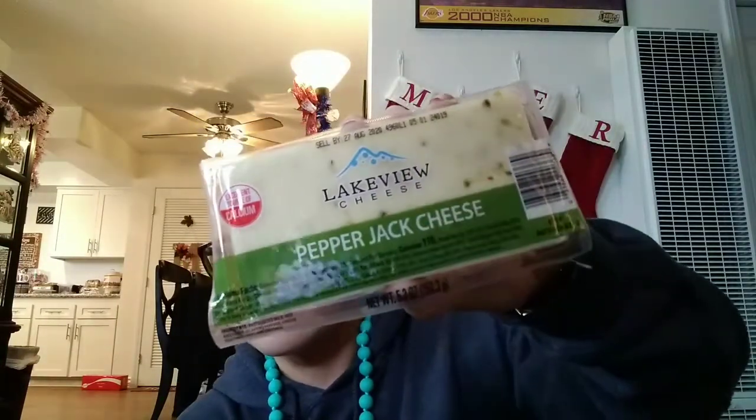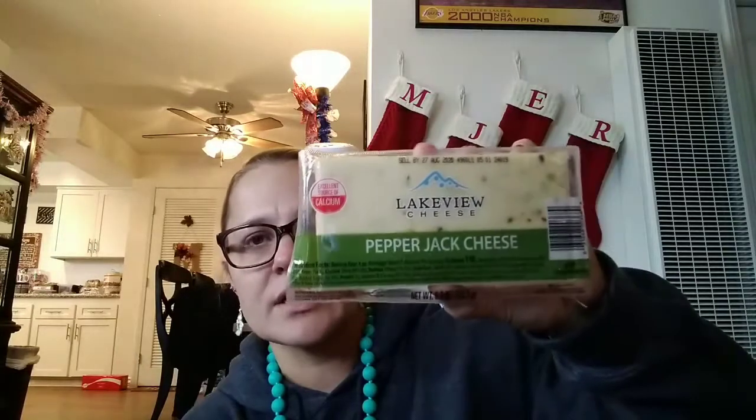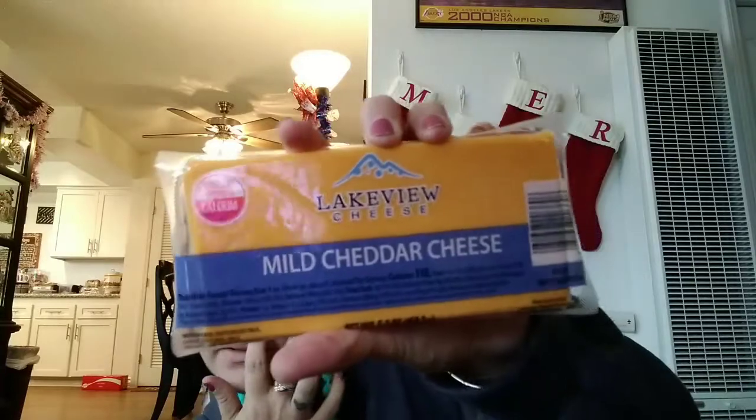These are the Lakeview Cheese Pepper Jack Cheese — people rave about this type of cheese, so I just picked one of those up. And I got the mild cheddar cheese. Then I picked up three different boxes of crackers. Two are from the Monte brand — this is the vegetable cracker, there's 16 ounces in here. And then I got the original flavor cracker. And then I got one of the Brenton original crackers, just the original kind.